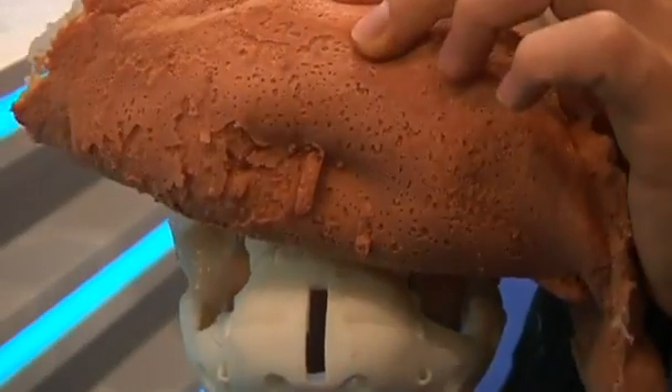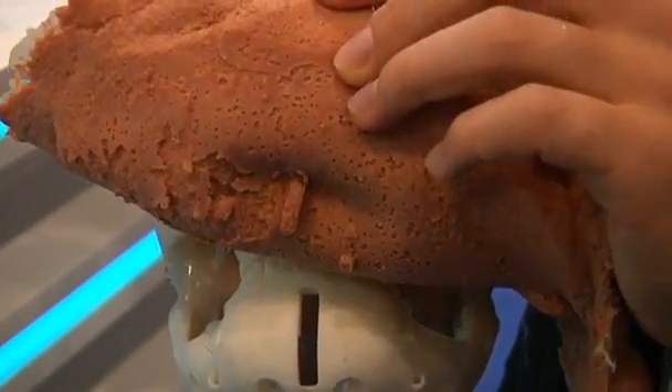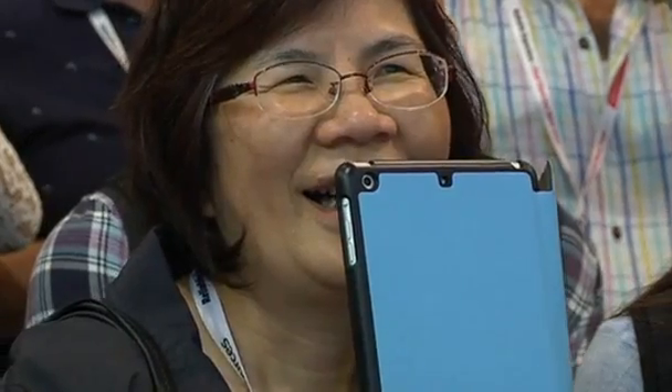These are covered with a unique human-like skin called Frubber, short for Flesh Rubber. The ultra-realistic android can also recognise and interpret the expressions of real humans it comes into contact with.